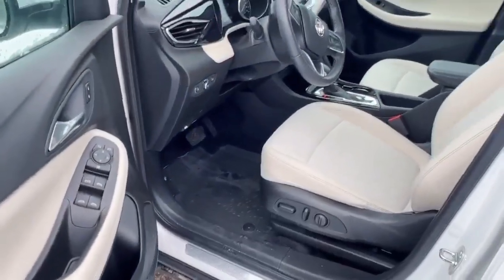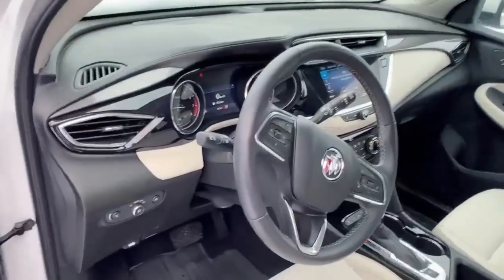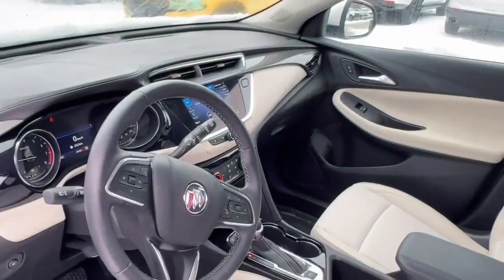Power seat, heated seat, remote starter, fog lamp, automated headlights, with only 4,400 km, touchscreen, Apple CarPlay and Android Auto.